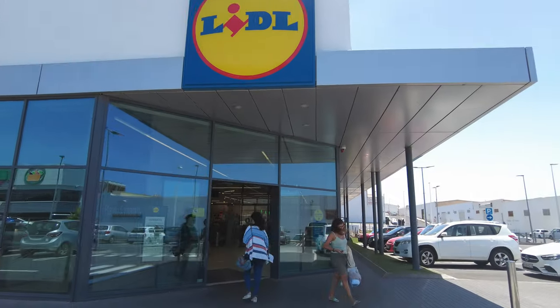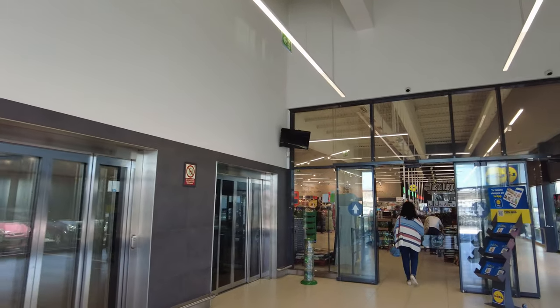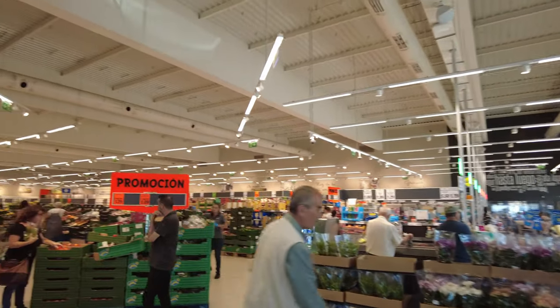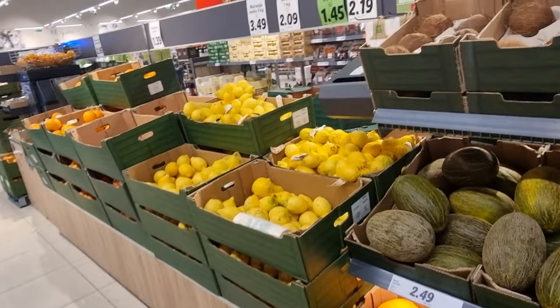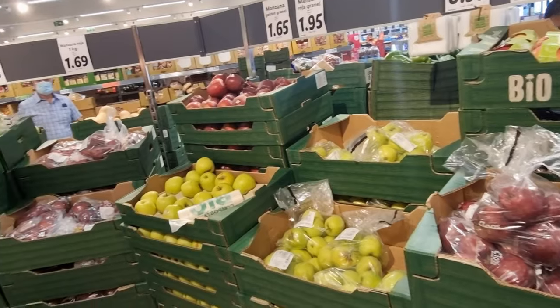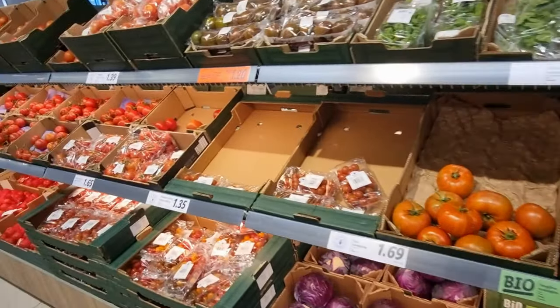Next up is Lidl. This one is right next to that Mercadona, but Lidl also have a big store in Puerto del Carmen and one near the Ikea. So if you're in Puerto del Carmen or Costa Teguise, Lidl is very easy to get to. Lidl is cheap as chips - we love Lidl and it does loads of different things. It's got a huge vegan and vegetarian selection. I find the fruit and veg at Lidl to be the best on the island - I always come here for the fruit because I think it's better than most places. If you want to stock up, Lidl is the cheaper option.